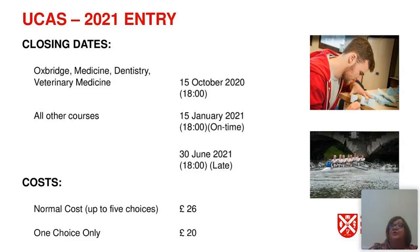The cost for applying via the UCAS system is £26 if you use the full choice and apply for five courses. You may apply for five courses at one or two universities, or a mix of universities and course choices. If you decide you only want to apply to one course at one university, the cost will be £20.